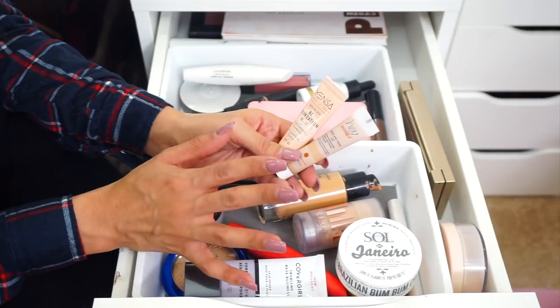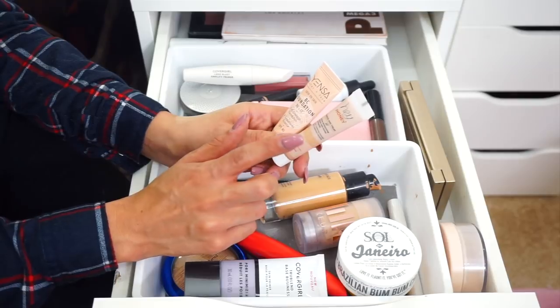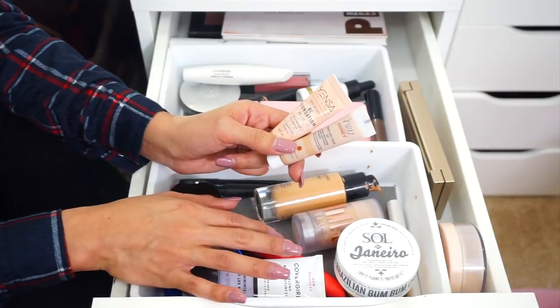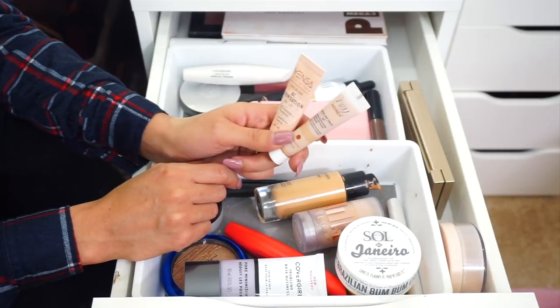I have these two that we got in our Ipsy Glam Bag Pluses. They're both kind of like CC creams, so they are going to provide more coverage. I spoke about this one in my monthly favorites and told you guys how much I loved it. My plan is to keep these in my drawer because I do plan to use them — I want to see which one I like better, and then I'm going to go ahead and purchase a full-size one.